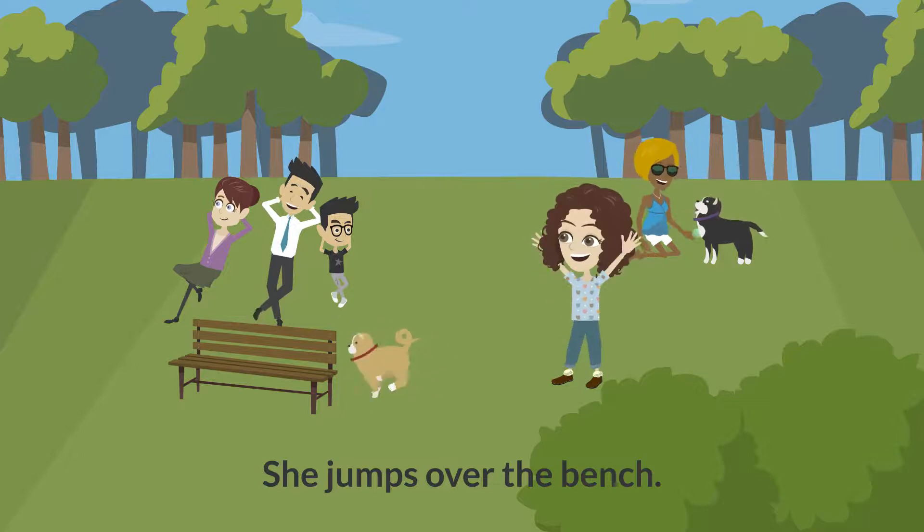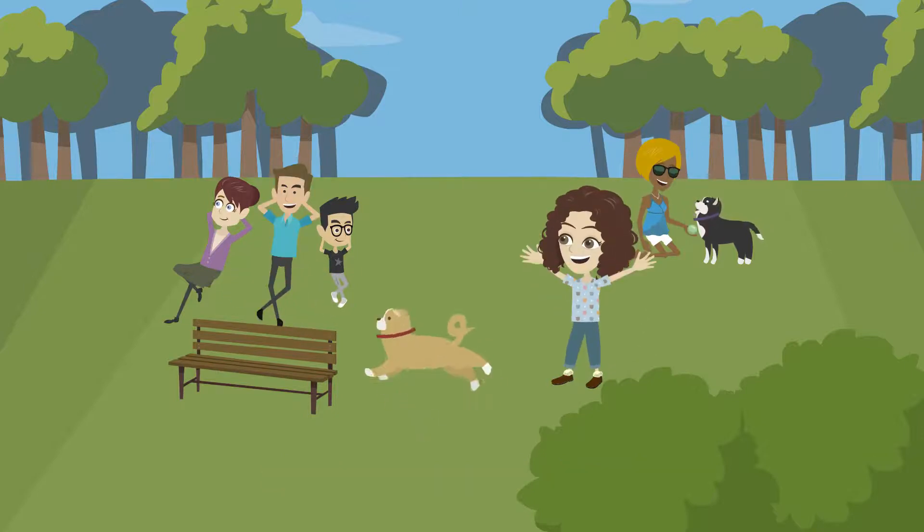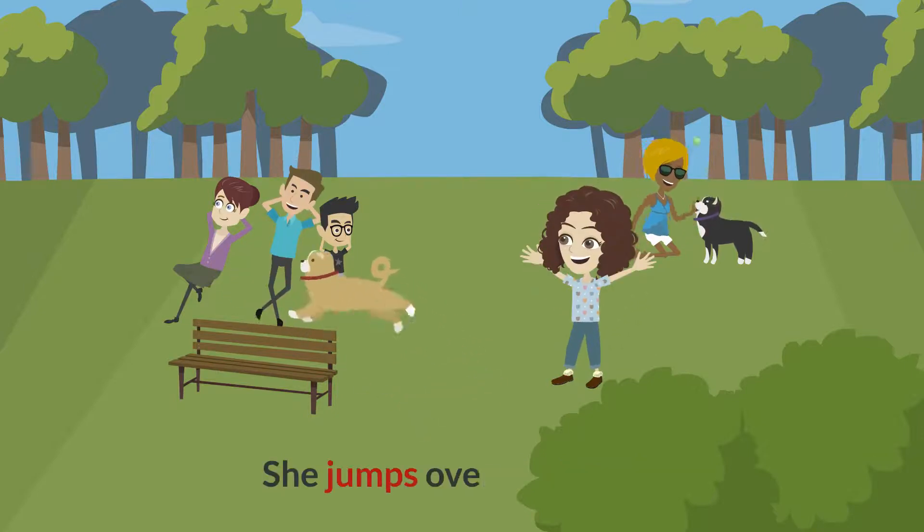She jumps over the bench. Look for the verb. That's it. Jumps.